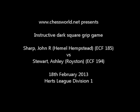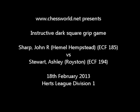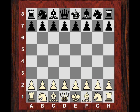Good morning all. One of my friends in the Hertfordshire league, John Sharp, who plays a similar opening to my Grand Prix attack but with Bb5, sent me another game today. A very interesting game against Ashley Stewart, a very up-and-coming promising junior player who's over 190 now and is also a fan of the channel. Both very interesting players, strong club players. This is Hemel Hampstead against Royston, played on the 18th of February 2013.